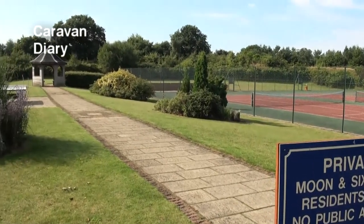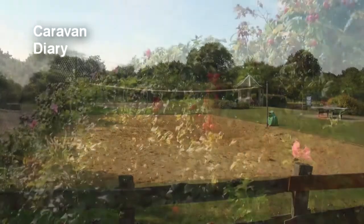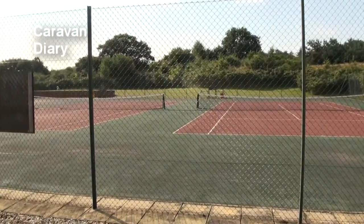A few yards further you'll reach an area with a beach volleyball court, three hard surface tennis courts, and if you're inclined towards quieter recreation, a very secluded bowling green.